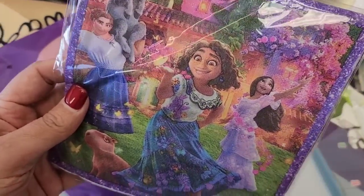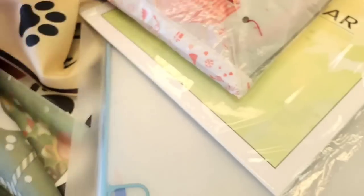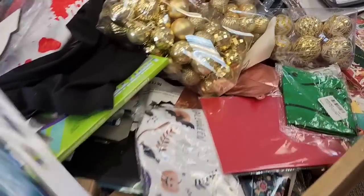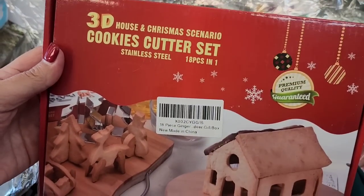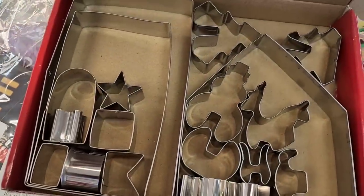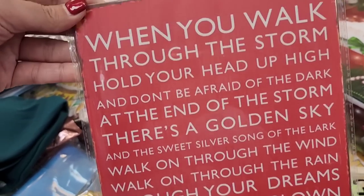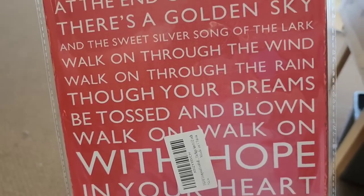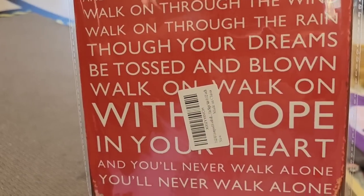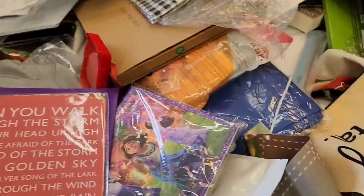I forget which Disney movie this is from, but there's decorative napkins for a birthday party. There's an Oh Dear Christmas stocking. We do have a lot of Christmas going in these mystery boxes. We've got a 3D house and Christmas scenario cookie cutter set, and they're all in there to make 3D cookies. It's got to be the time of year — I don't know why somebody wouldn't have picked that up for a buck. Look at this little tin sign: 'When you walk through the storm, hold your head up high and don't be afraid of the dark. At the end of the storm, there's a golden sky and the sweet silver song of the lark. Walk on, walk on with hope in your heart and you'll never walk alone.' Nobody wanted that for a dollar? Come on now.